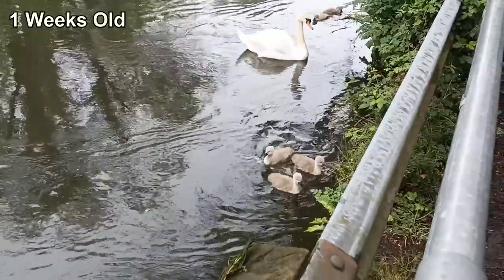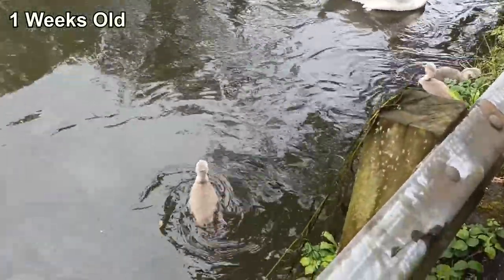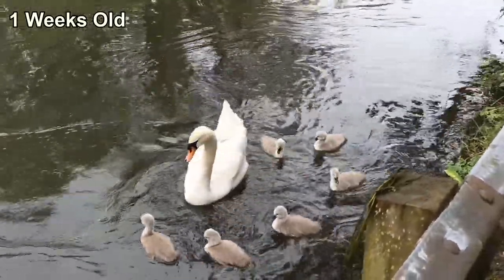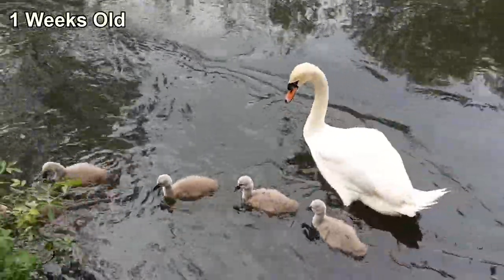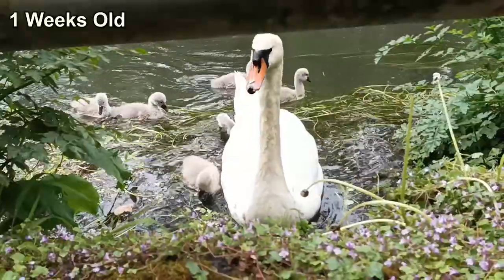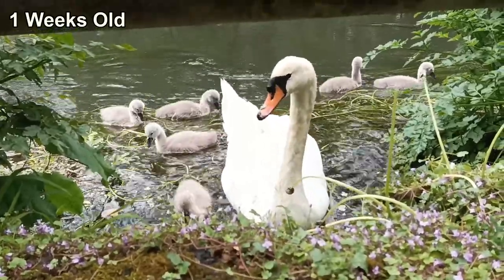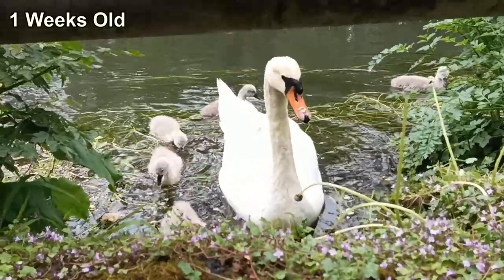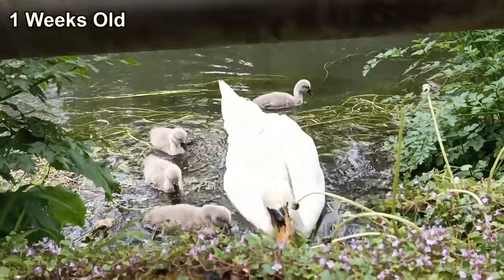A week later and the cygnets had already grown so much in both size and confidence. They were happily exploring further downstream, keeping themselves occupied eating any underwater vegetation that they could reach. They were safe under the protective watch of their mother, who didn't let them roam too far. At this age they're particularly vulnerable to predators and to rival birds. Without their mother's warmth and the ability to follow her to safe resting spots, they would quickly succumb just from facing the elements alone. This stage of life is all about the safe exploration of their world.